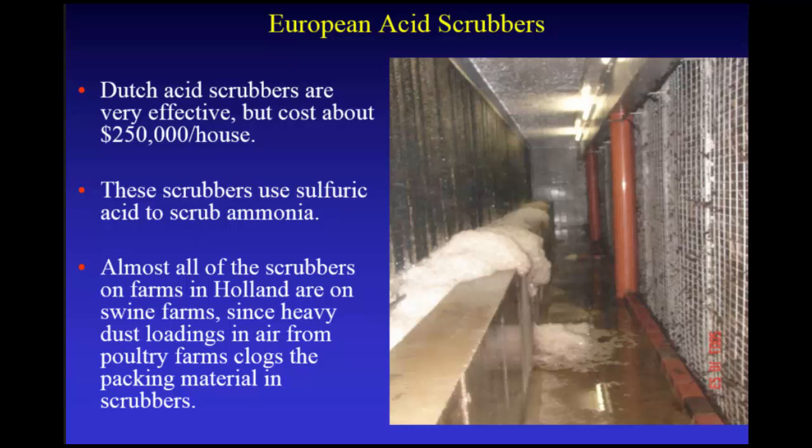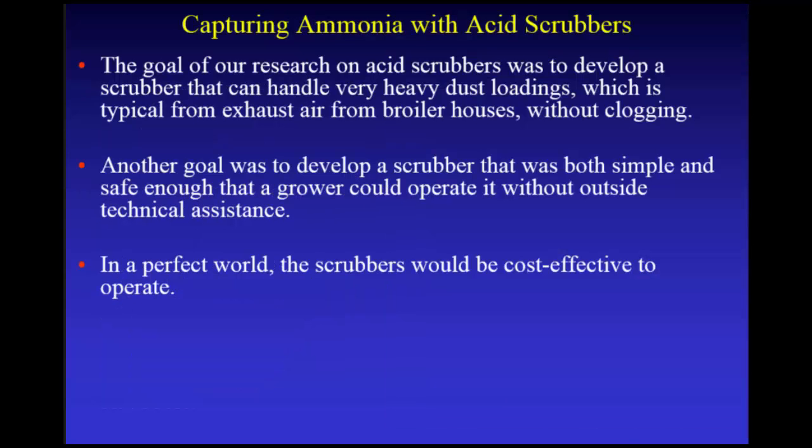But they're very expensive — about a quarter million dollars per house. They use sulfuric acid, so a company handles it rather than the farmers. Almost all scrubbers in Holland are on swine farms, because they can't do them on poultry farms — poultry creates a lot of dust, and that dust clogs up the packing material in their scrubbers. Our goal was to develop a scrubber that can handle very heavy dust loadings without clogging.